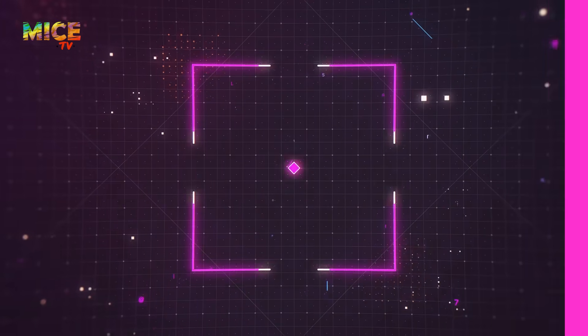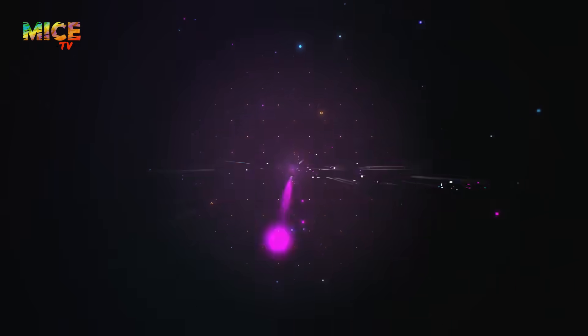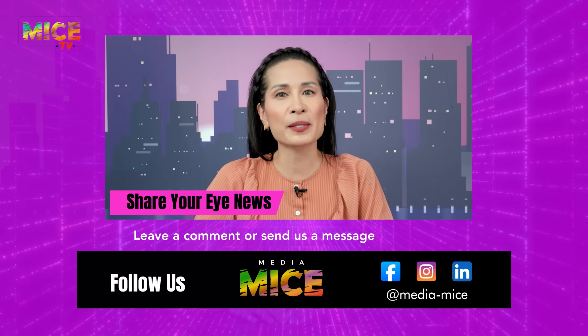I'm Diana Cheung, and that's a wrap for this edition of Sight Byte News. Stay sharp, stay focused, and stay in the loop with more eye-popping updates on MICE TV. Got a juicy story or a hot take? Drop us a comment below.